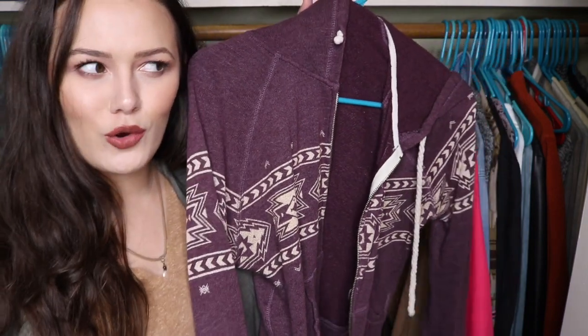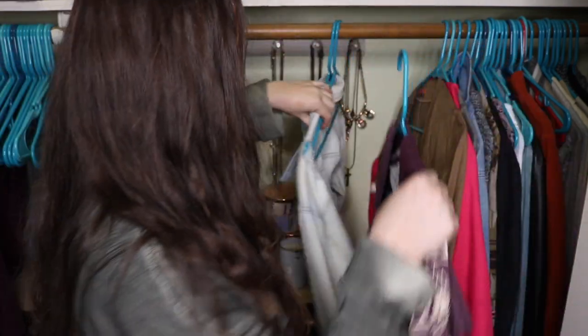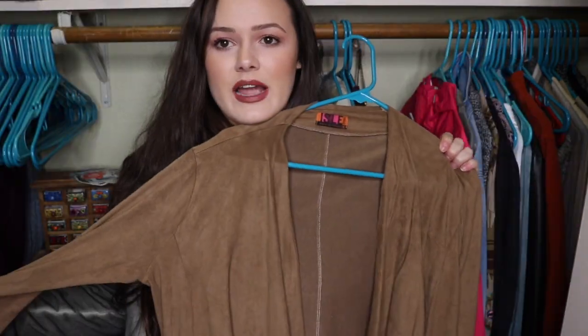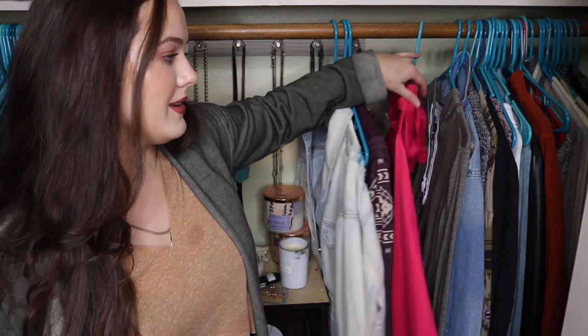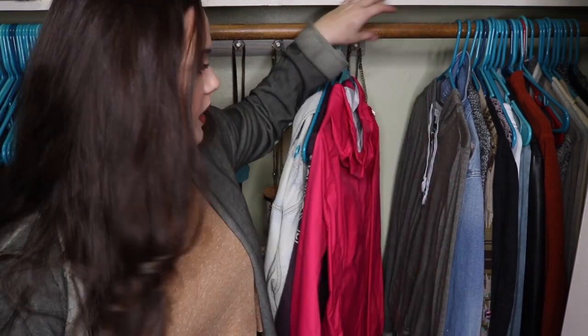This is my super cozy, comfy jacket that I wear all the time. Definitely keeping that one. I got this at a thrift store, and I don't think I've ever worn it, and I've had it for like a year. I'm going to get rid of it. This is just a rain jacket that I obviously wear when it rains, so I'm keeping it.